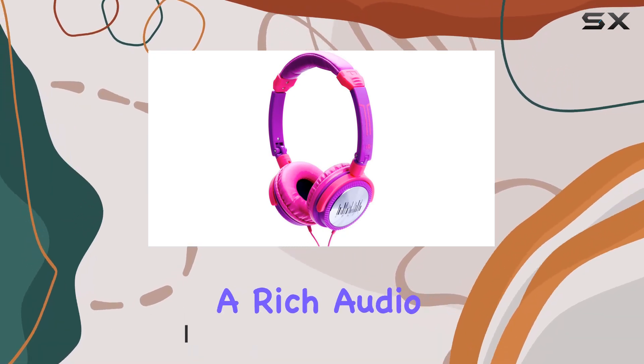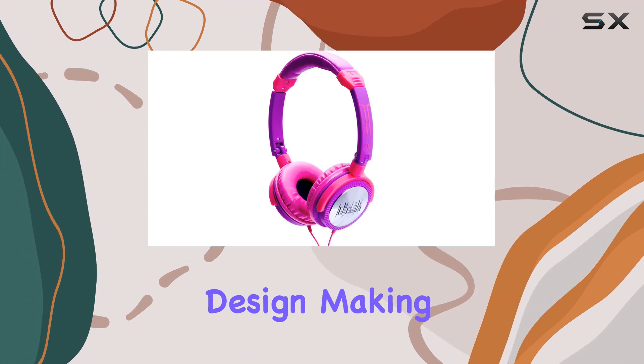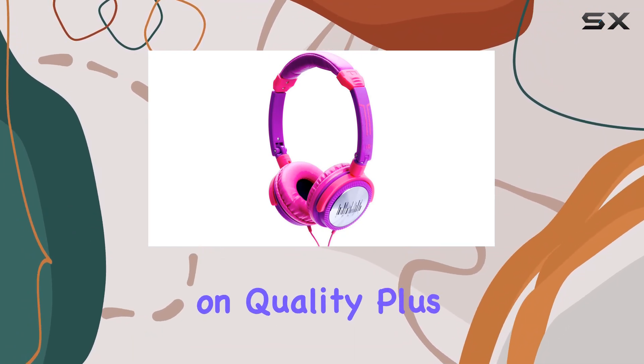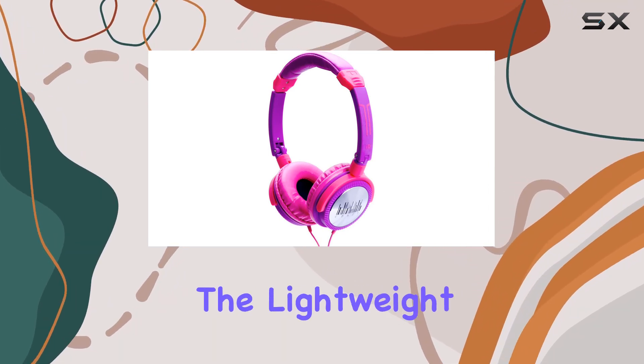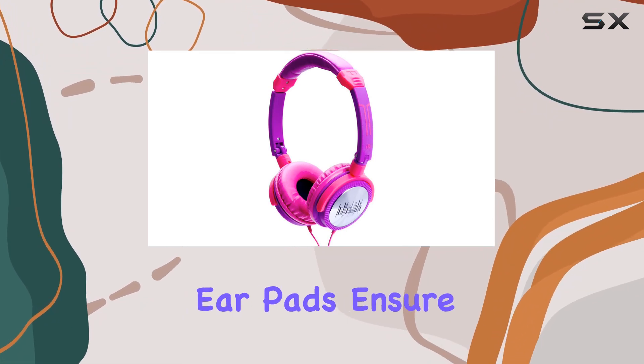the open ear cups delivers a rich audio experience that really packs a punch. What's impressive is their foldable design, making them incredibly portable without compromising on quality. Plus, the inline microphone is perfect for taking calls on the go or recording on your iPhone. The lightweight build makes them ideal for outdoor use, and the soft ear pads ensure hours of comfortable listening.